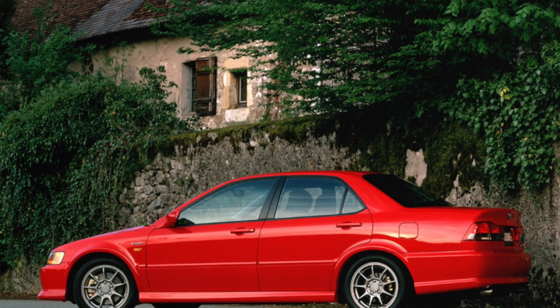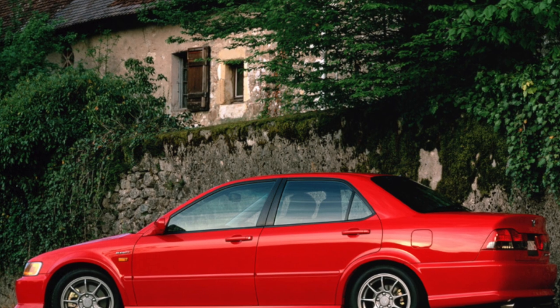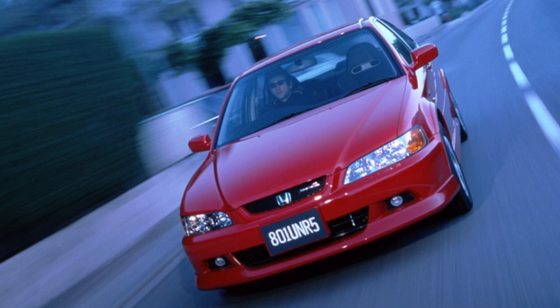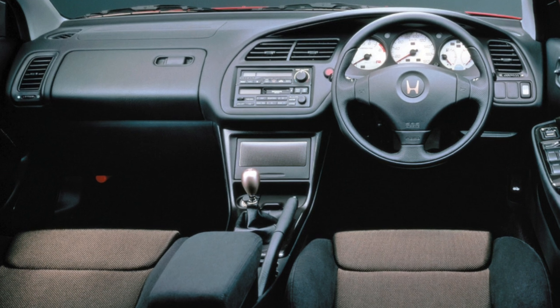Even in the base trim, official models are richer than some competitors. There is air conditioning, ABS, adjustable steering column and power steering, central locking, immobilizer, electric four-power windows, exterior mirrors and a sunroof, as well as heated exterior mirrors, front and side airbags.